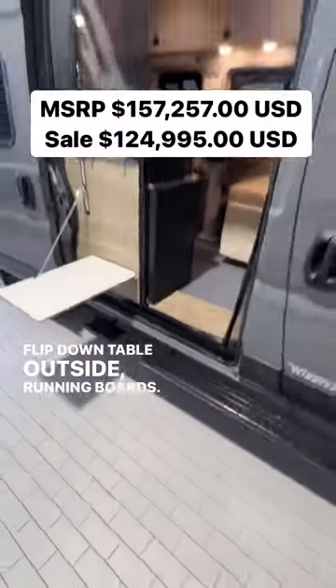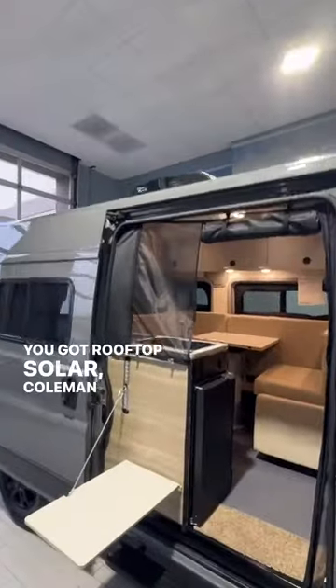You've got a flip-down table outside, running boards, rooftop solar, and Coleman Mach-Q air conditioning.